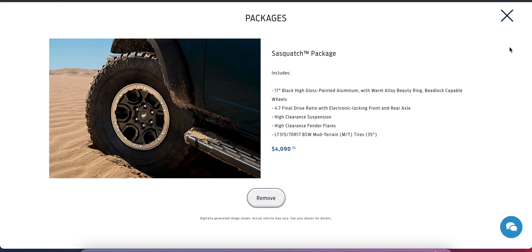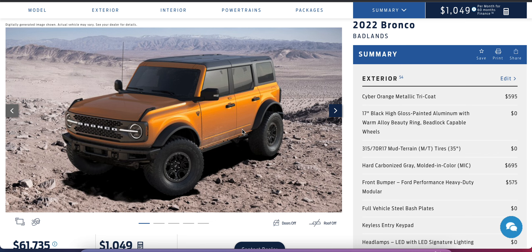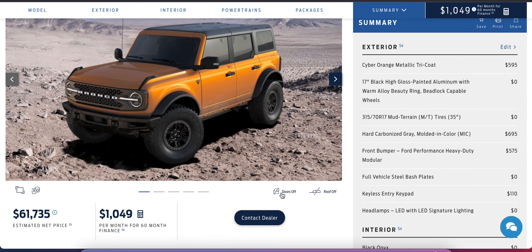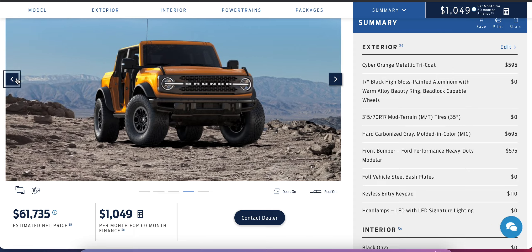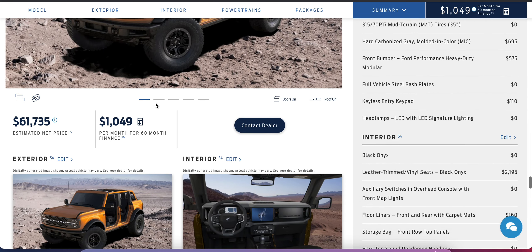So at the end of the day we're looking at $61,735. This is truly the ultimate off-road machine we've built here. We're saving some money compared to the full Wildtrak trim. You can do some cool things like take the doors off and the roof off — and it still looks really cool. So yeah, this is how we would spec our Bronco if we were going to purchase one. If you guys have any questions, drop them in the comments below.